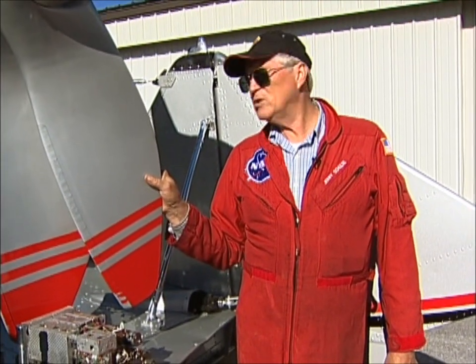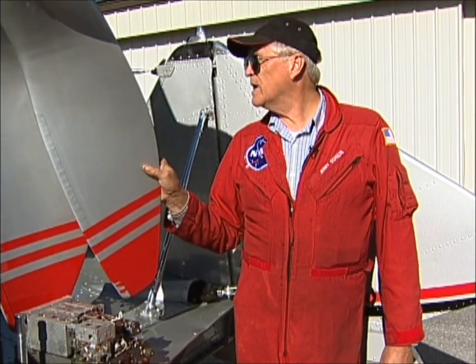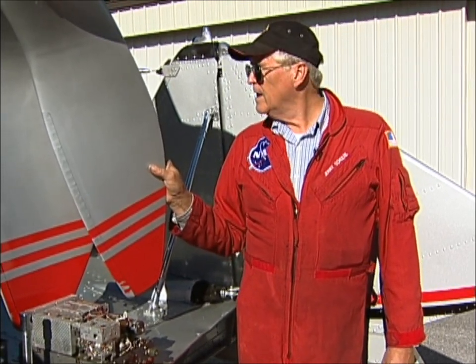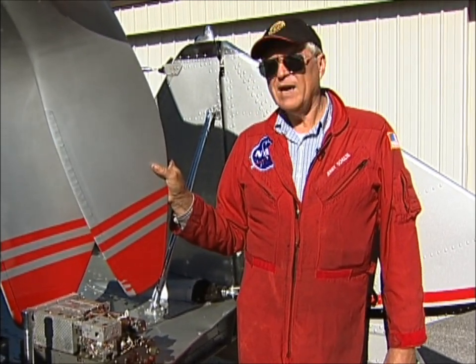It has now 50 hours on it — I just broke it in. The mineral oil came off it, and it now has regular AeroShell 100 on it. It's a brand new engine, and I'm very happy with it.